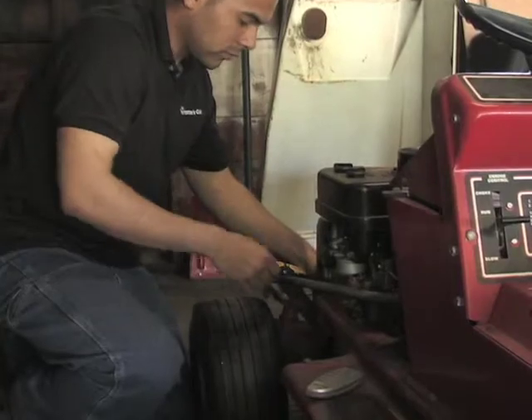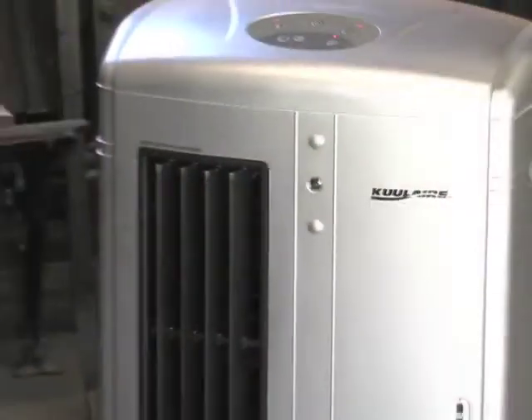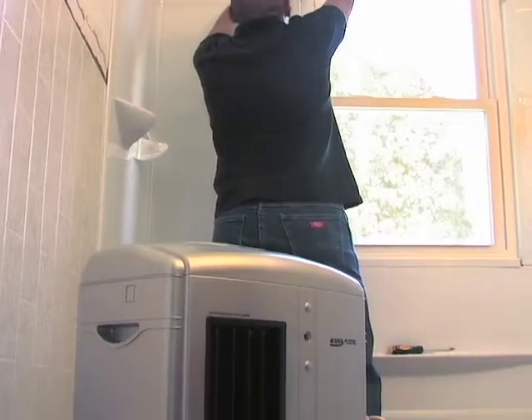There's even an included remote control for easy adjustment from the convenience of your workstation. Best of all, the cooler operates for around $1 a day — far less than your run-of-the-mill air conditioner.